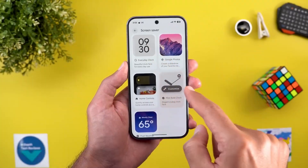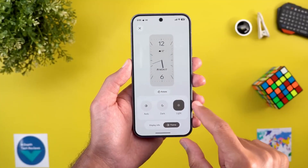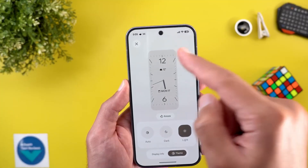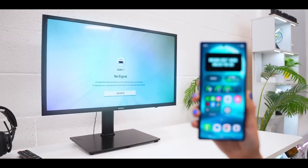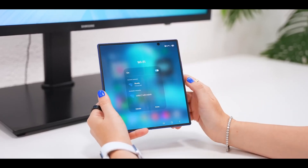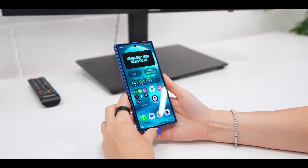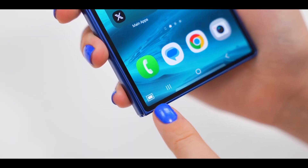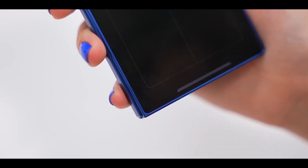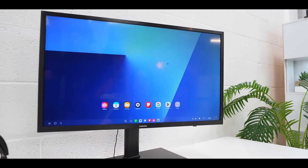Ecosystem synergy is better than ever. Galaxy Continuity has expanded across the board. You can now copy text or photos on your phone and paste them directly on your tablet or PC with no delay. Calls, messages, even camera control can be done from your Galaxy Watch. And drag-and-drop file transfers between devices are finally instant. It feels like Samsung's ecosystem is now in Apple's league, but with more freedom.